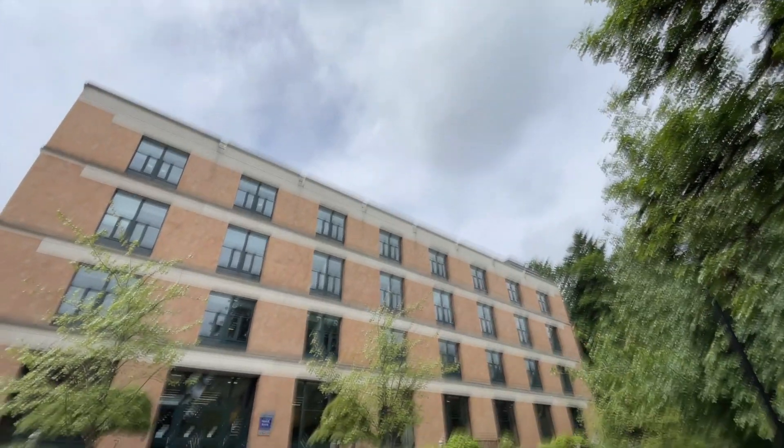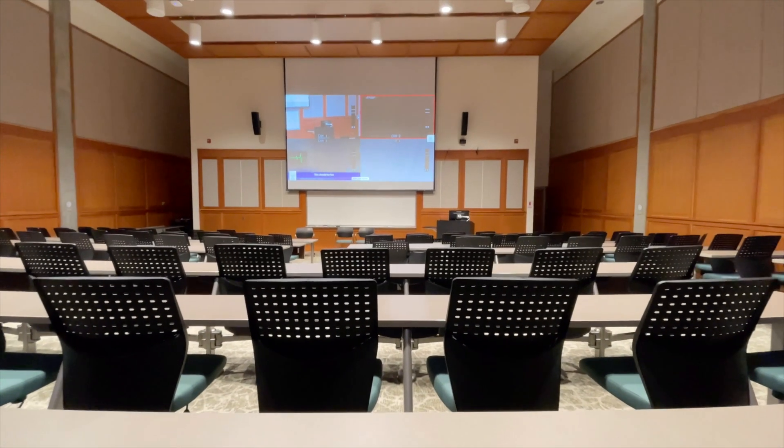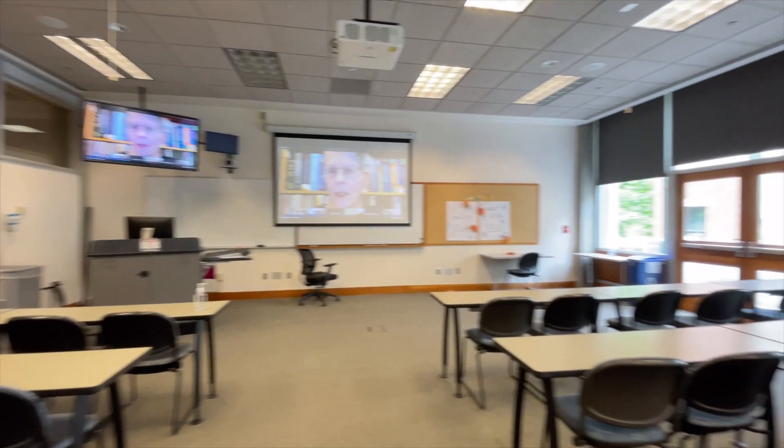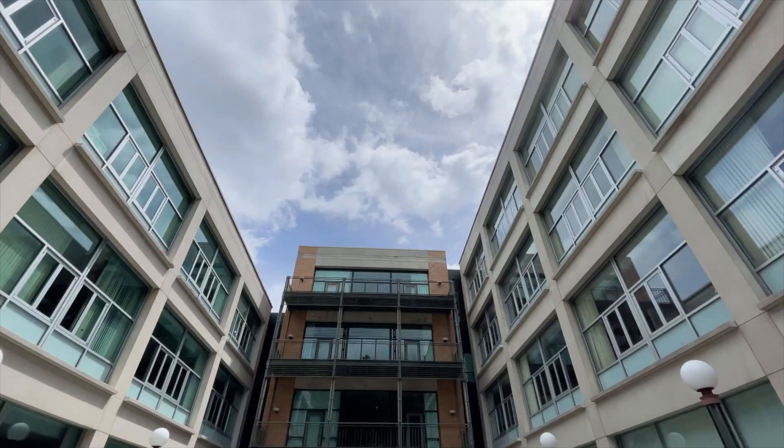The School of Nursing building is where most nursing courses take place. Each classroom is updated with the latest video conference equipment for collaborative learning. We also have a cozy student lounge and plenty of spaces for individual or group study time.